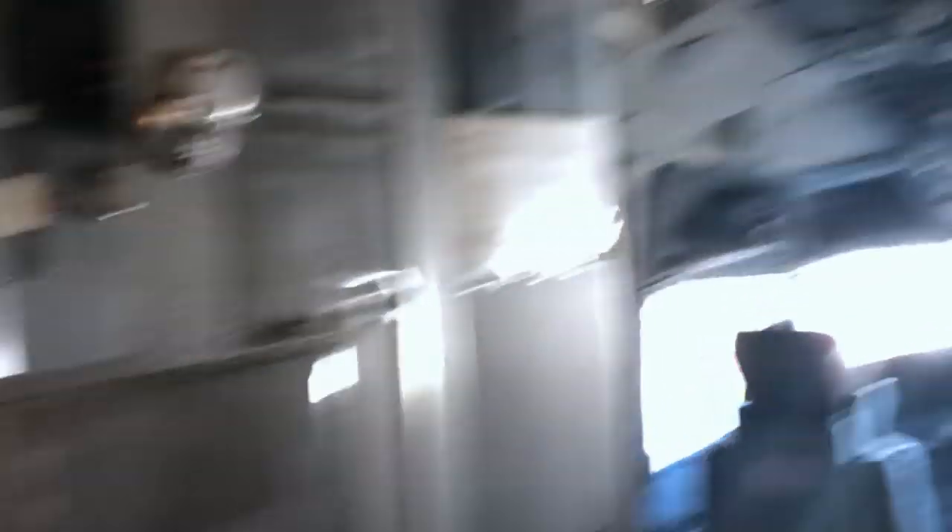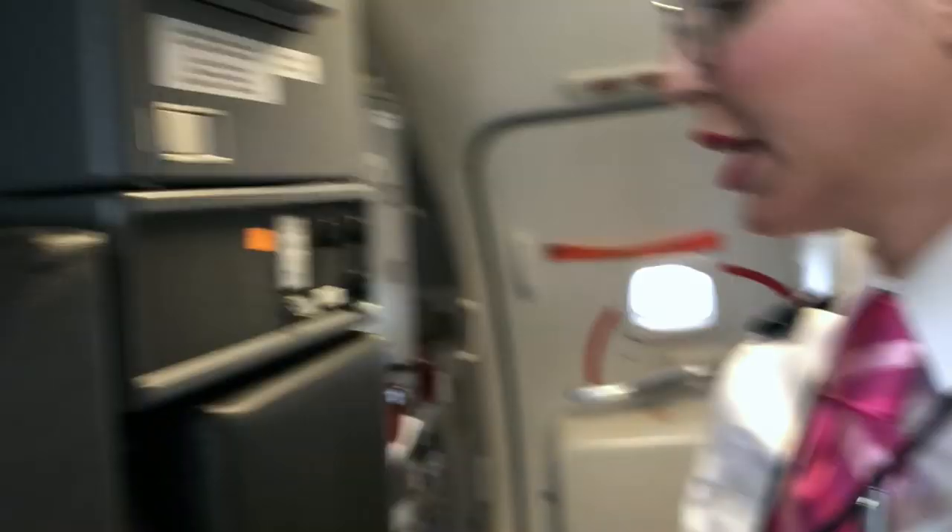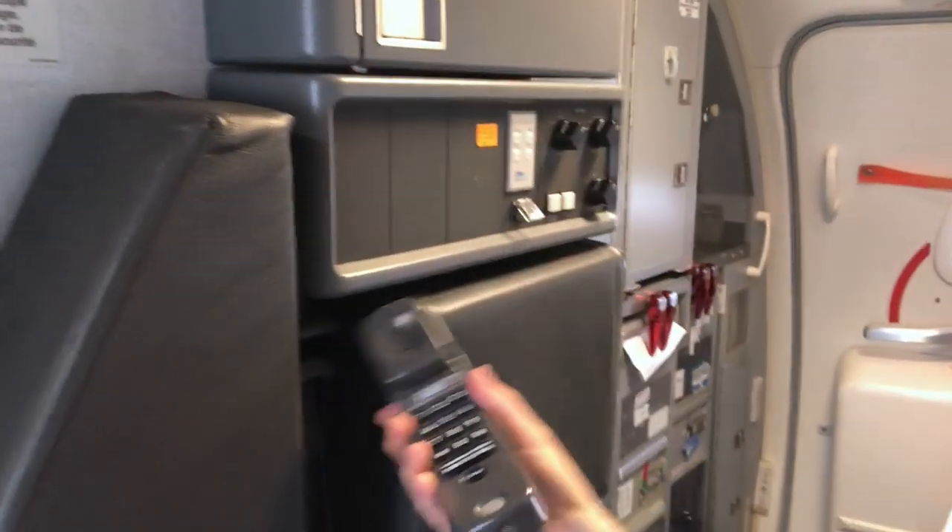Here is the flight deck. This is where I work. We'll see more of that later. Here is a little phone. This is how the flight attendants can contact the pilots up front. They can also contact each other.